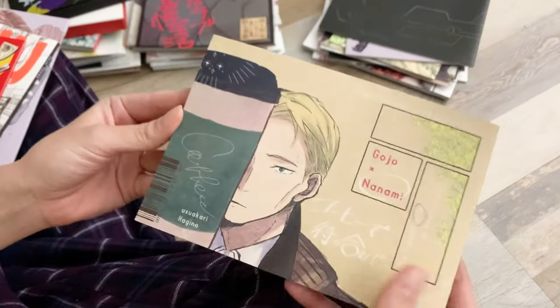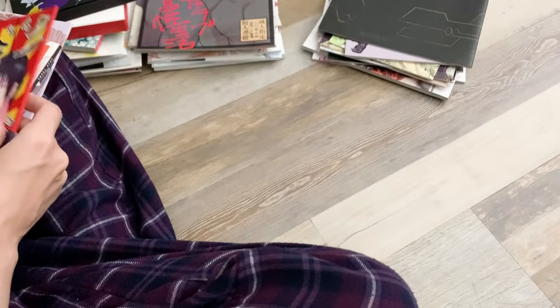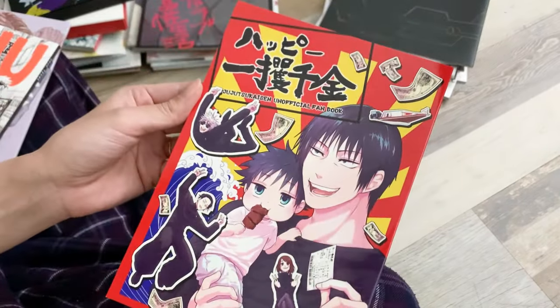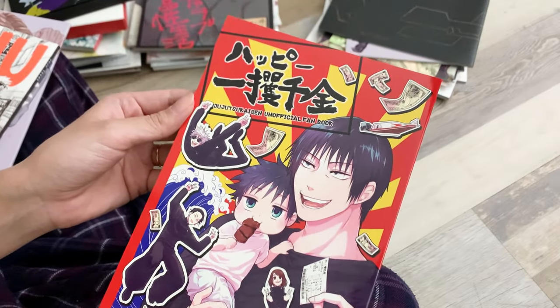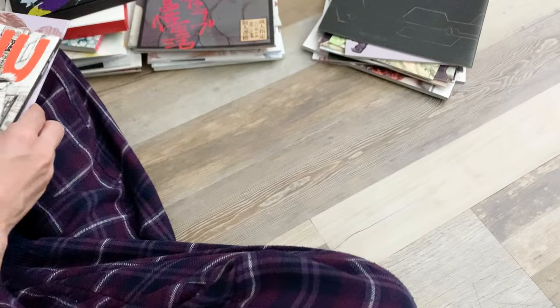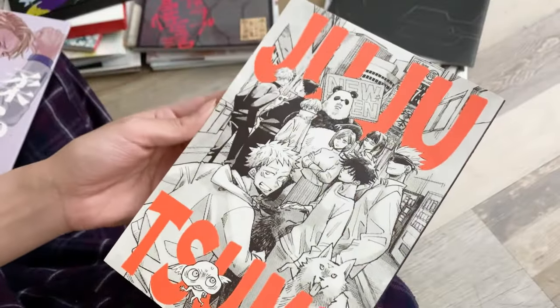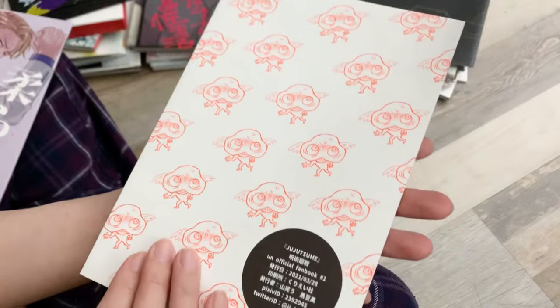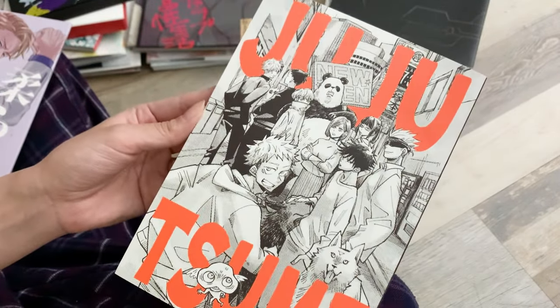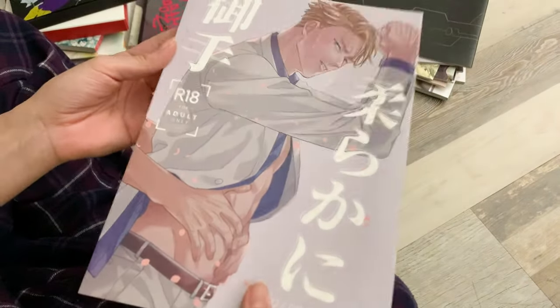Next was Jujutsu Kaisen. I got a Gojo and Nanami book, and also one that says unofficial fan book that I call my Toji book because there's a lot of content about him in it. That one was a little thicker but I liked the cover illustration and thought it was worth the risk — it was pretty cool with art following different characters.